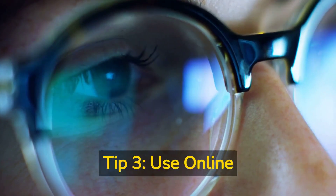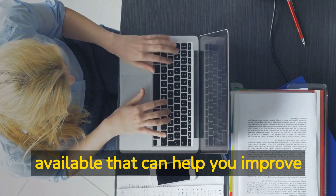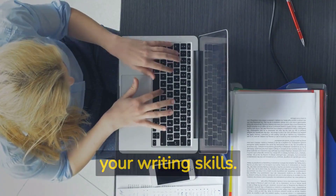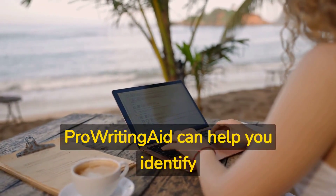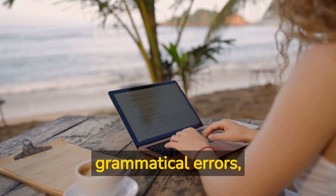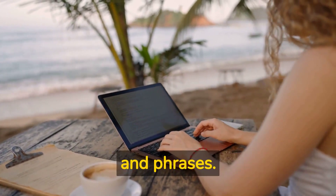Tip three: use online tools. There are many online tools available that can help you improve your writing skills. Tools like Grammarly, Hemingway, and ProWritingAid can help you identify grammatical errors, improve your sentence structure, and suggest alternative words and phrases.